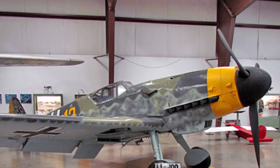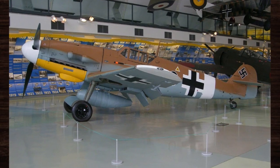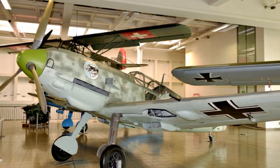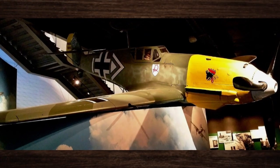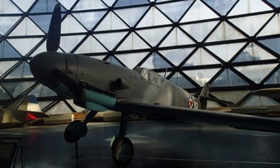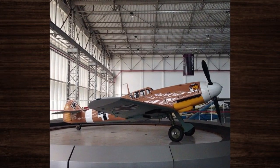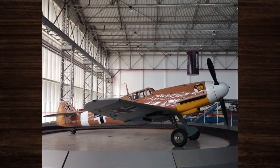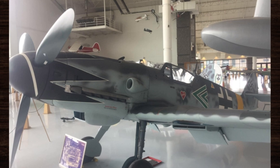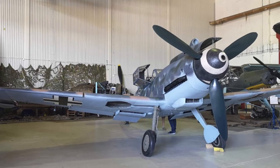In addition to its direct impact on military aviation, the Bf 109's legacy extends to its cultural significance. It has become an enduring symbol of courage, resilience, and innovation, immortalized in countless books, films, and documentaries. Today, aviation enthusiasts and historians alike have the opportunity to witness the Bf 109's legacy first-hand, with several surviving aircraft preserved in museums around the world. These meticulously restored relics serve as tangible reminders of the Bf 109's enduring impact and provide invaluable insights into its design, technology, and historical significance.